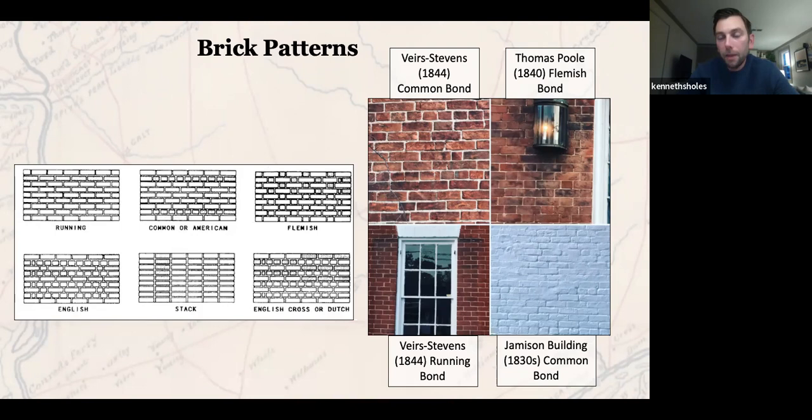In the upper right, we have the Dr. Thomas Poole House showing Flemish bond — a row of headers, then stretchers above it, then headers again, back and forth. It's a different pattern from that common bond form. And in the bottom right, the Jamison real estate building — painted white brick — shows another example of common bond. It's one little interesting detail that as you get up close to old homes, you start paying attention to, and you'll see different design choices in the way builders decided to lay bricks.